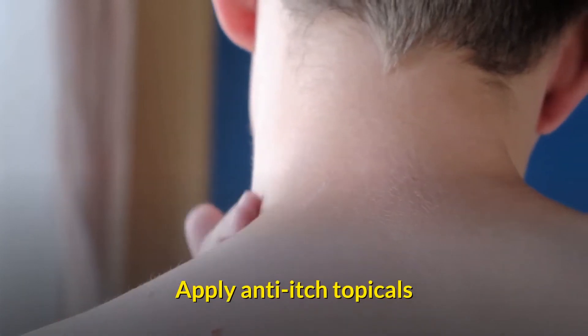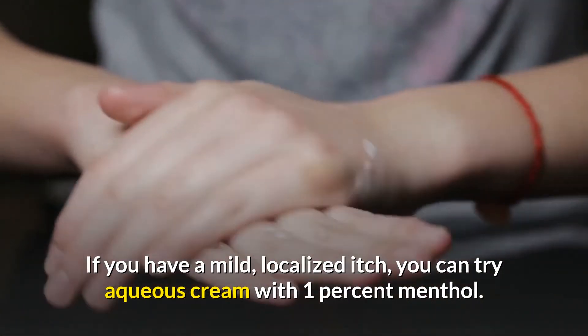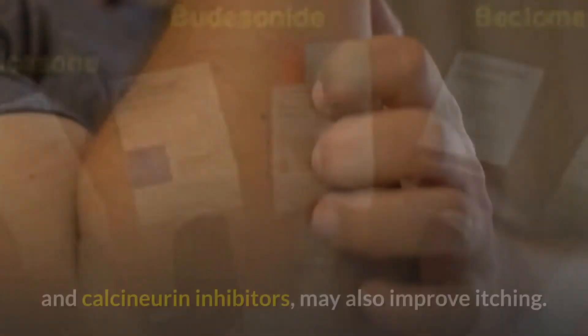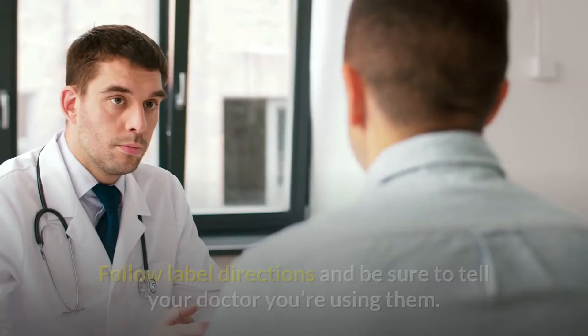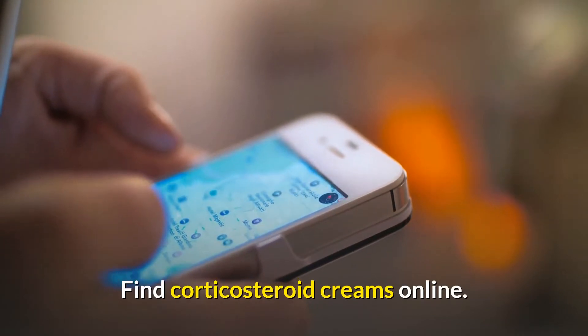Apply anti-itch topicals: if you have a mild, localized itch, you can try aqueous cream with 1% menthol. Other over-the-counter topicals, such as corticosteroids and calcineurin inhibitors, may also improve itching. Follow label directions and be sure to tell your doctor you're using them.